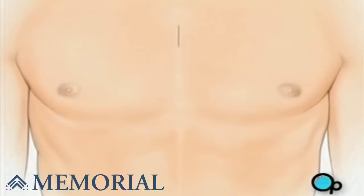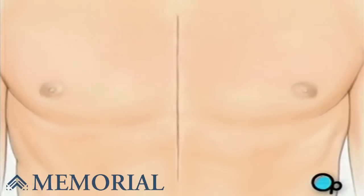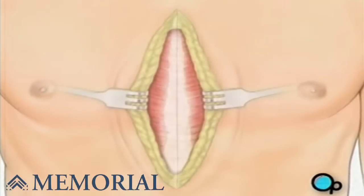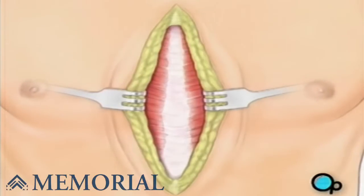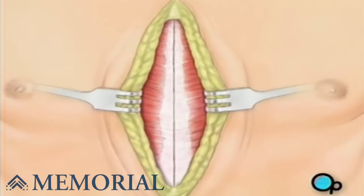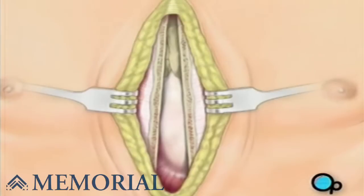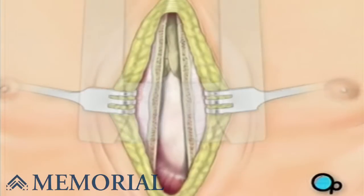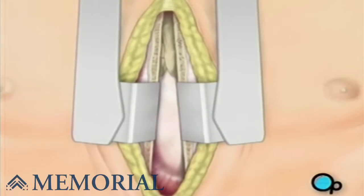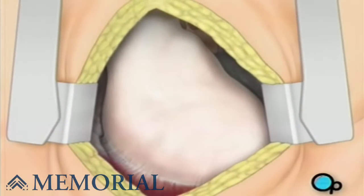Then your doctor will make a vertical incision in the center of the chest. Skin and other tissue will be pulled back in order to expose the breast bone. Your doctor will carefully divide the breast bone, and a special instrument called a retractor will be used to hold the chest open. Once your doctor has a clear view of the heart, he or she will make an incision in the pericardium, a thin membrane that encloses the heart.